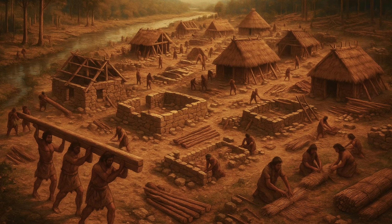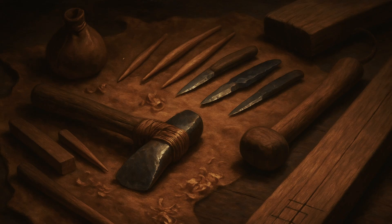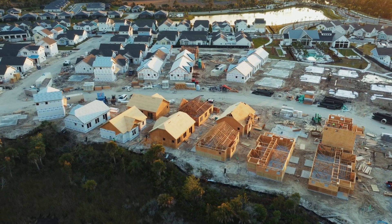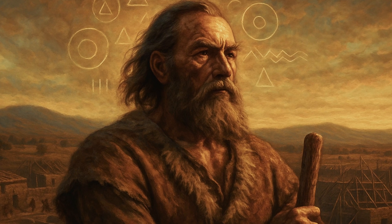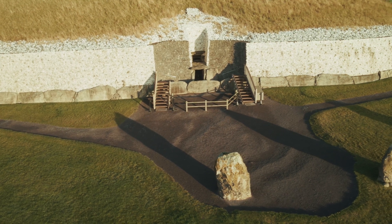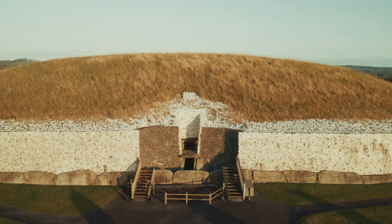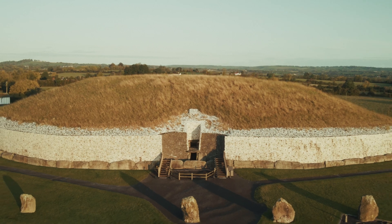The story of Stone Age engineering is ultimately a testament to human problem-solving ability. Faced with the fundamental challenge of creating shelter using only natural materials and the most basic tools, our ancestors developed solutions that were not only effective but often superior to modern alternatives. They proved that the most sophisticated tool of all is the human mind applied to practical problems. When we see a Stone Age structure like Stonehenge or Newgrange, we're not just looking at an ancient building — we're seeing evidence of engineering knowledge, construction skills, and organisational abilities that rival anything we can accomplish today. These monuments stand as permanent testimony to the ingenuity of people who had no tools but made no excuses.